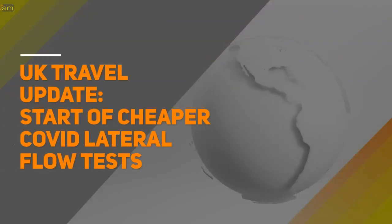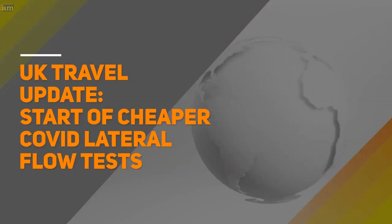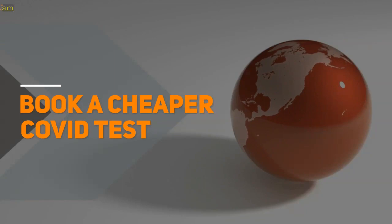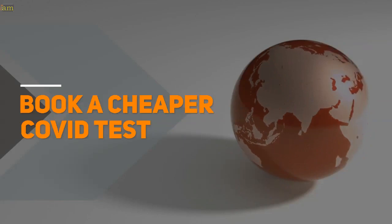The new rule allowing travellers returning to England to take cheaper Covid tests starts today. The British government has implemented a new rule to allow a cheaper alternative to the PCR test for returning travellers. In this video, we talk about how the new rule works for travellers to England and what you need to do when you return from your trip.